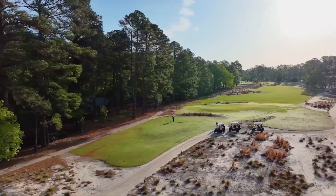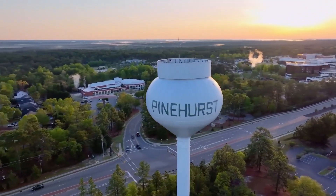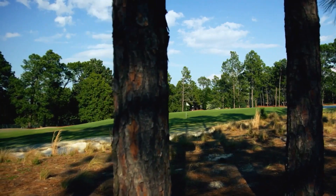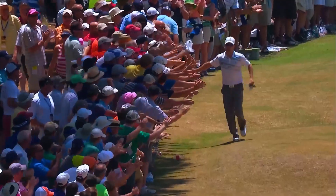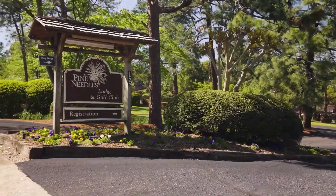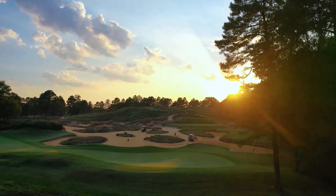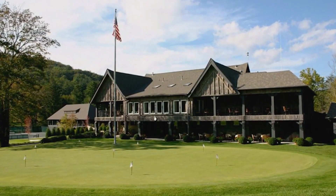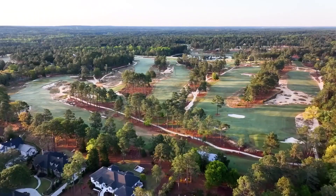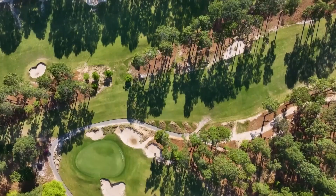Pinehurst Resort: in 2010, Bill Coore and Ben Crenshaw led the team that descended on Pinehurst No. 2 and killed out all the Bermuda grass rough that had been foolishly planted in the 1970s between fairways and tree lines. They established vast bands of native hardpan sand dotted with clumps of wiregrass and scattered pine needles, and reduced irrigation to mere single rows in fairways to prevent grass from ever returning to the new sandy wastelands. Playing firm and fast, it was a wildly successful fortnight when the 2014 Men's and Women's U.S. Opens were played on consecutive weeks at No. 2. Because of its water reduction, the course was recently awarded a Green Star Environmental Award by Golf Digest.